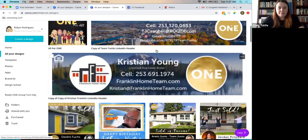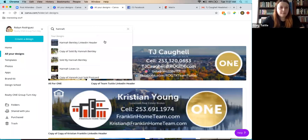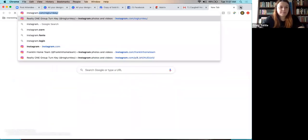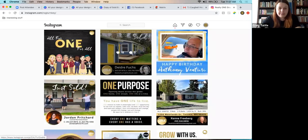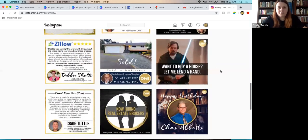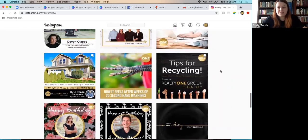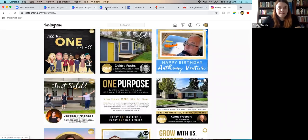To start, a sold design is being made for Hannah. Looking at the Instagram feed, there are lots of different sold designs because diversity in the feed is important — everything looks heavily branded but slightly different so people don't get bored seeing the same thing over and over. The last design of that type will be used for Hannah.